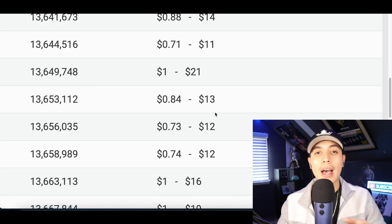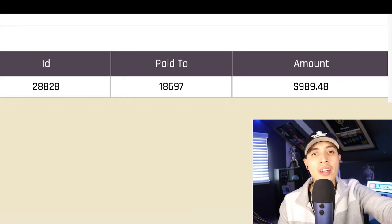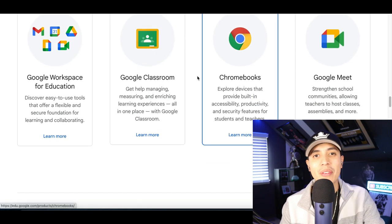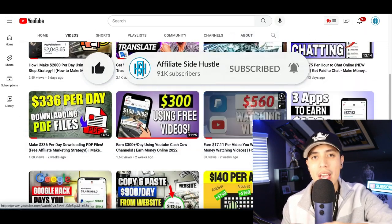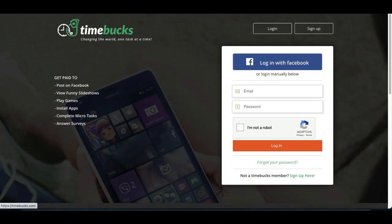Make sure you stick around to the end because every website I show you is going to pay you more and more, with the highest paying one being number three. In tomorrow's video I'm going to show you how I got paid over nine hundred dollars online using a free Google hack I've never shown on my channel, so make sure you hit that subscribe button.